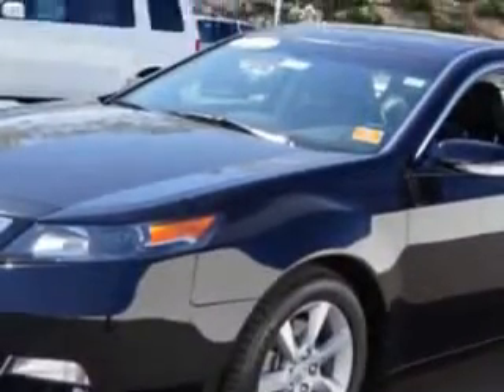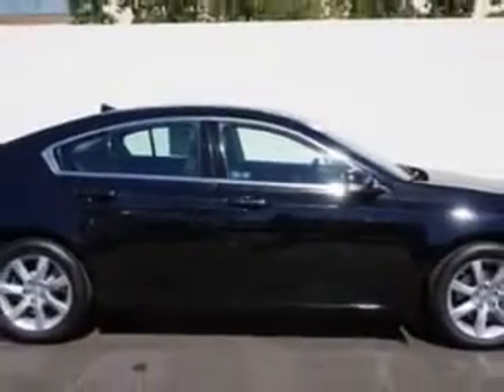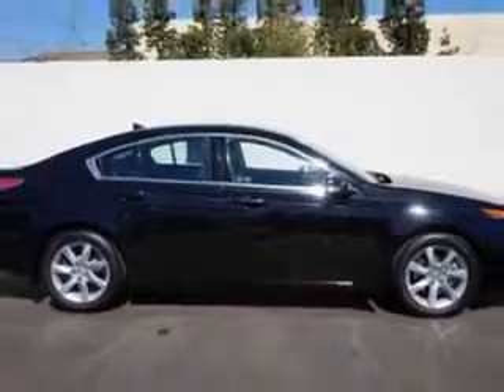Enjoy an impressive 29 miles to the gallon on this great car, with features like a Rear Defogger, Front Wipers — Speed Sensitive — Power Windows with Remote Operation.